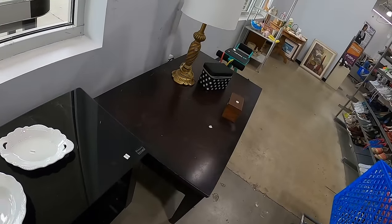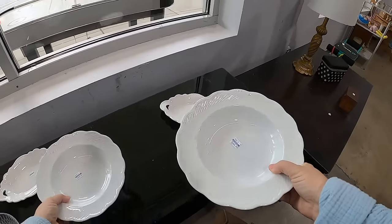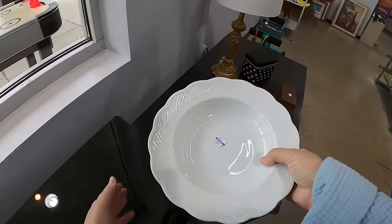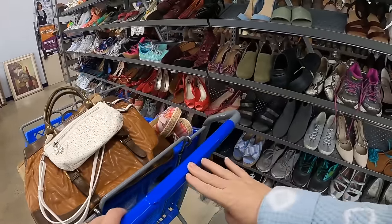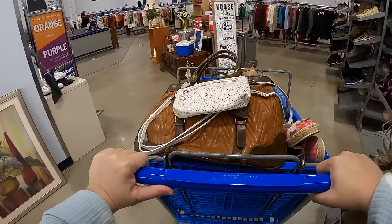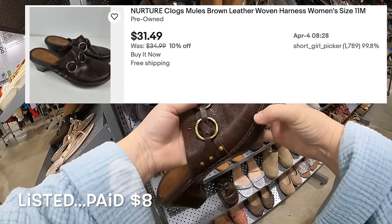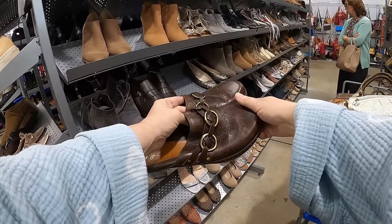People are kind of giving me that look because I'm using the neck camera now. Oh, these are Dansko — nice! Two for $4.99. Yep, I think we'll take these. Oh look at those! What are these down here? Oh yeah, I love those Nurtures — those are great! Keeping those, we're taking those — these are really nice, very cute.